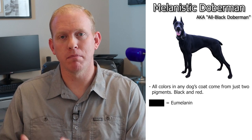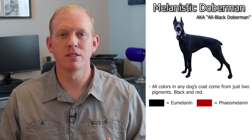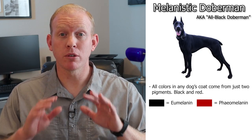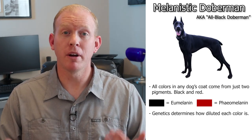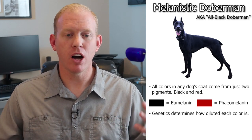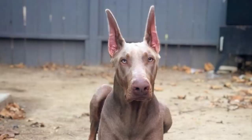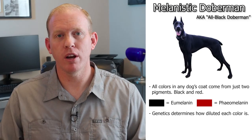The black pigment is referred to as eumelanin, while the red pigment is referred to as pheomelanin. Every fur color on every dog you see comes from a mixture of these two pigments. Individual genetics will also play a role by determining how much each of these pigments are diluted, and this dilution and combination of pigments creates all the different fur colors — like the fawn, red, or blue Doberman, and quite a few others.